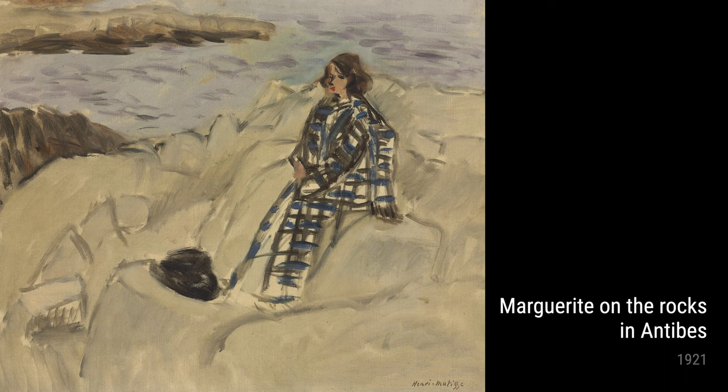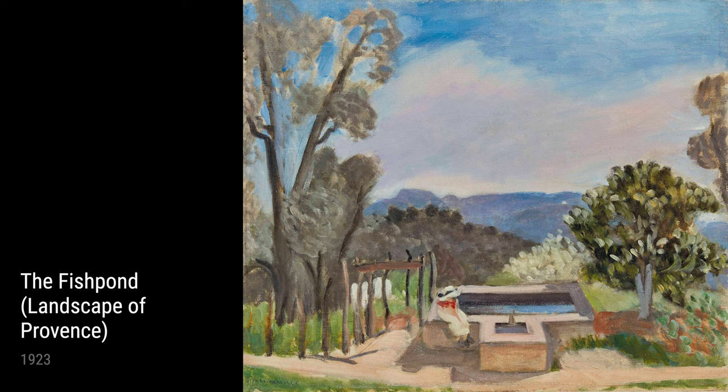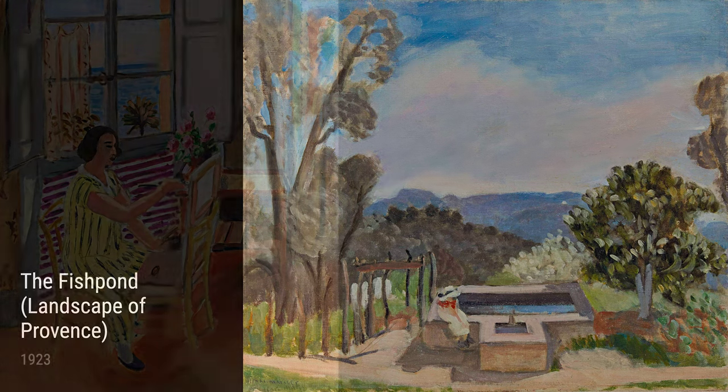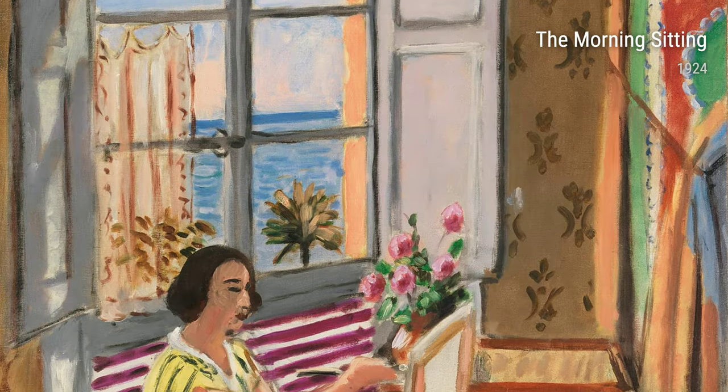Moving on to landscapes, we have Little Landscape of Midday from 1923 and Marguerite on the Rocks in Antibes from 1921. These paintings show Matisse's love for his surroundings, depicting the beauty of nature in a simple yet captivating way. The colours and brushstrokes create a sense of serenity and peace, transporting us into the landscapes of Provence.